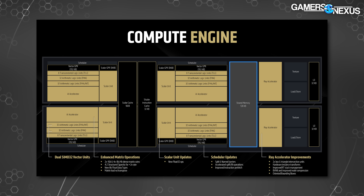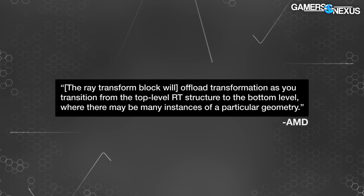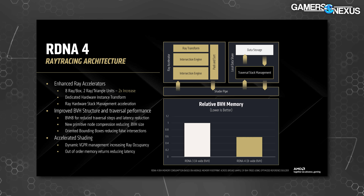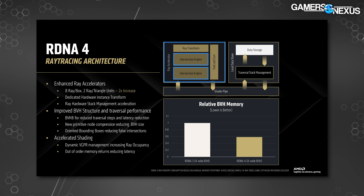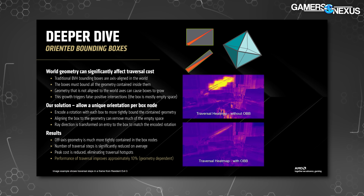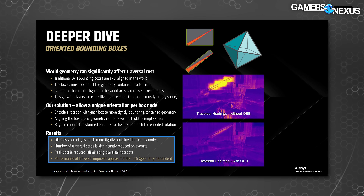AMD noted that RT processing takes advantage of a 128KB shared memory block. A dedicated ray transform block offloads transformation as you transition from the top-level RT structure to the bottom level, where there may be many instances of a particular geometry — previously handled by shader instructions, adding overhead. AMD says it has now eliminated that overhead. The ray accelerators include the ray transform block and two intersection engines, which required changes to BVH handling. AMD is moving to an eight-wide BVH8 solution from BVH4, coupled with a new Oriented Bounding Box approach (OBB) that reduces wasted empty space by better conforming to scene geometry, reducing false positives and performance overhead during intersection probing.